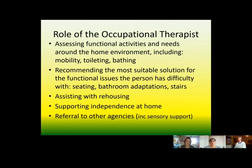The role of the occupational therapist is that we come out and assess your functional activities and needs around your home environment. We look at how you're managing to get on and off your toilet, getting up and down your stairs, on and off seats, and how you're managing cooking. Following an assessment, we recommend the most suitable solution for each functional issue — such as seating, bathroom adaptations, or a stair lift extension.